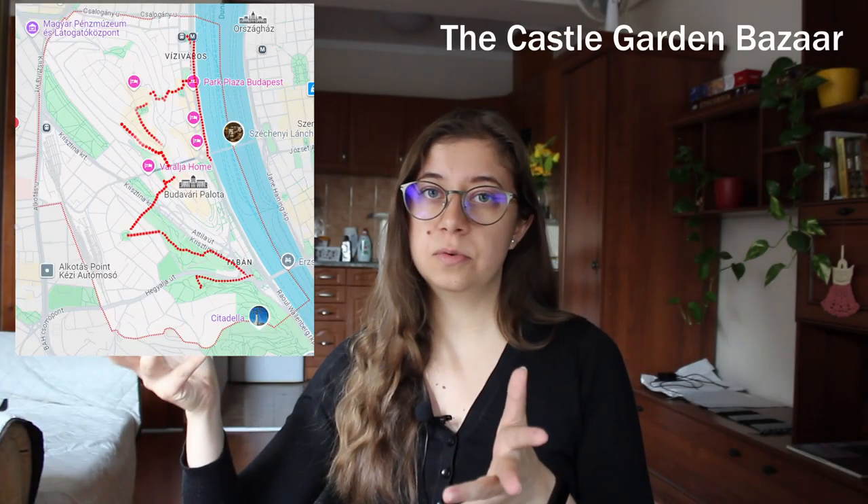Since the weather wasn't really nice, we decided not to walk along the Danube, but you should. Our next and final destination was the Castle Garden Bazaar — or in Hungarian, the Várkert Bazár. As the name indicates, it's a very nicely made garden from where you can also climb up to Castle Hill.